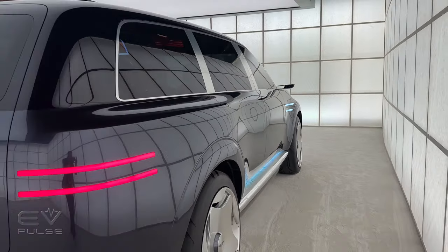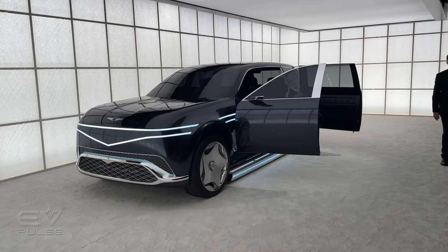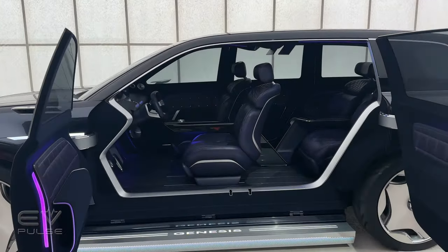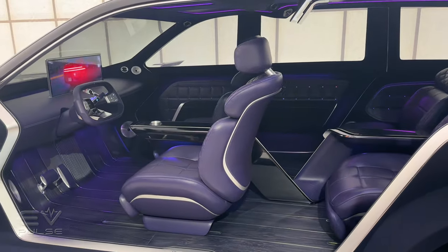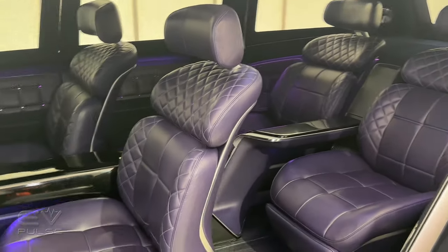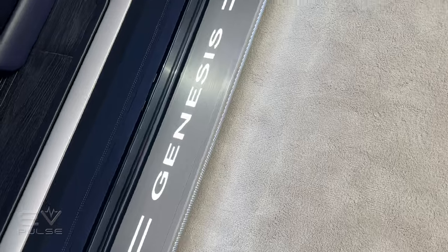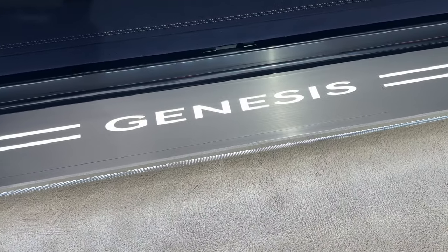Things get even more interesting along the sides because you can see we have four doors, incorporating rear-hinged coach doors that open up to a very beautifully done interior. There's no B-pillar, so you can flow right in and see everything. There are also electrically operated running boards to make it a little bit easier to climb aboard this beautiful SUV.